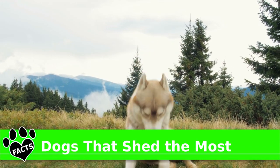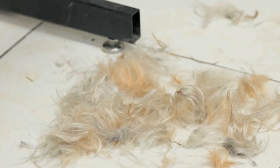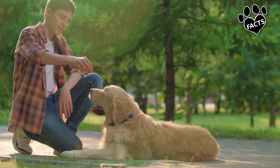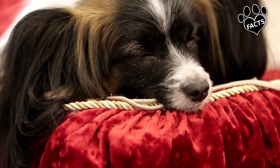When it comes to dogs, everyone loves a thick, healthy coat. However, 'I won't just spend my days cleaning up heaps of hair,' said no one ever. In this edition of Animal Facts, we're singling out canines that are extra in that they are the dogs that shed the most.